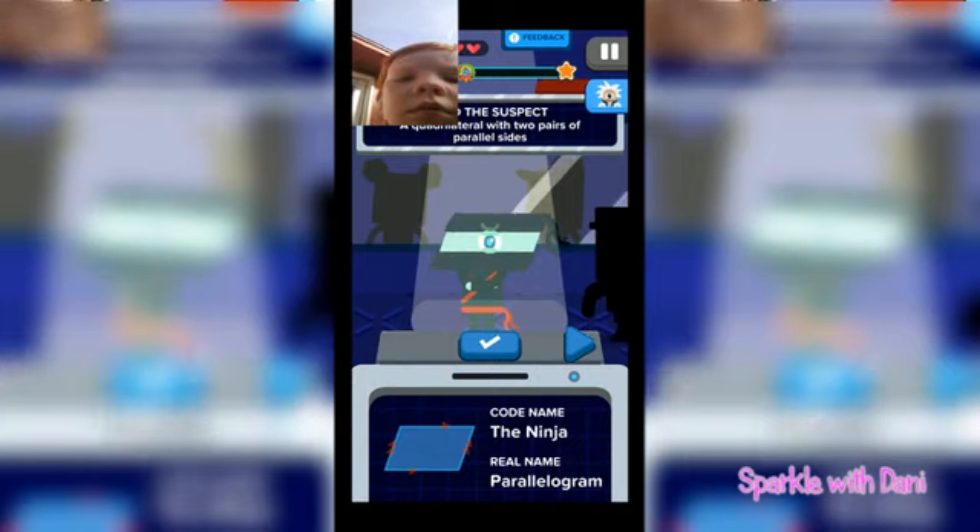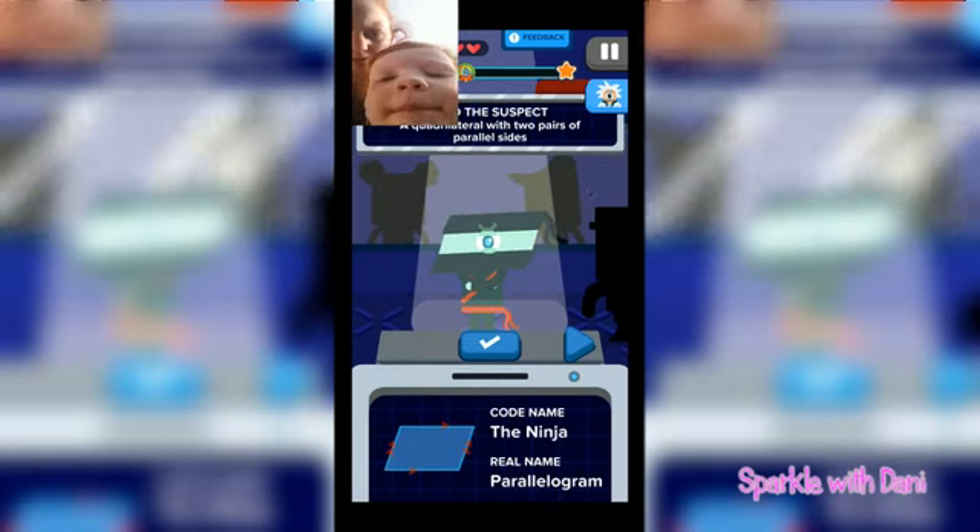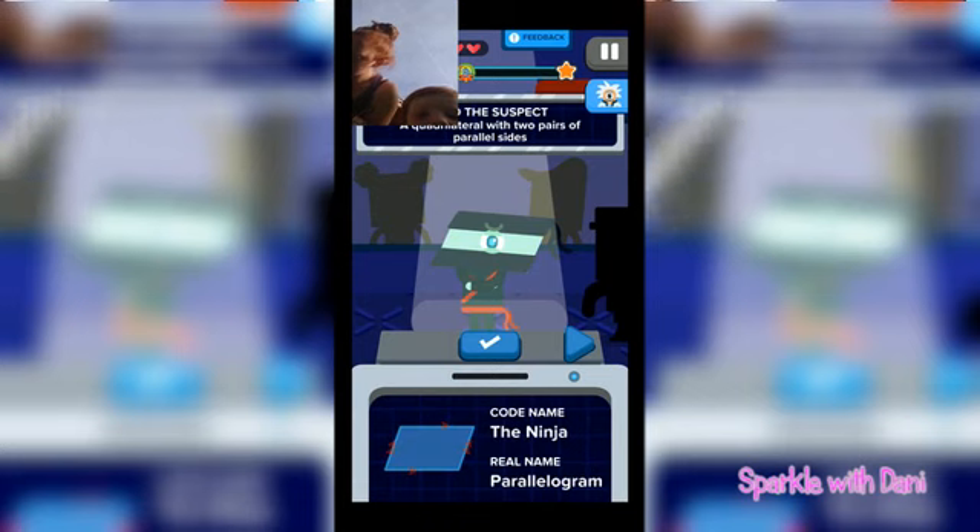Mom asks if Austin remembers what 'parallel' means. The question is about a quadrilateral with two pairs of parallel sides. Austin thinks the answer starts with a 'Q' sound. Mom explains that parallel means the sides go like this — in the same direction. Austin spots a 'love bug' in the game. The answer is a parallelogram.